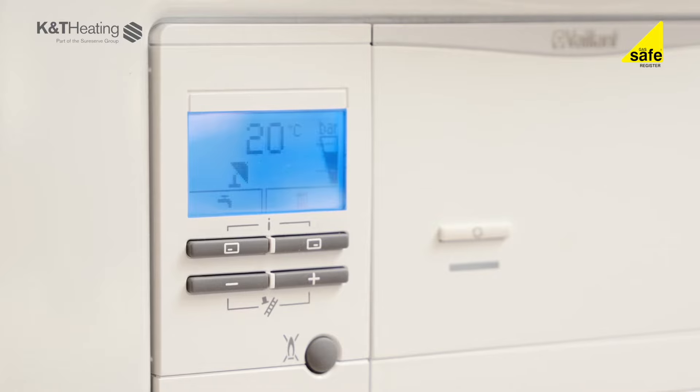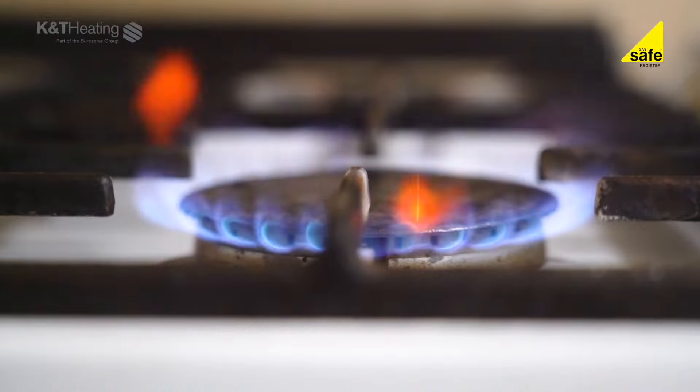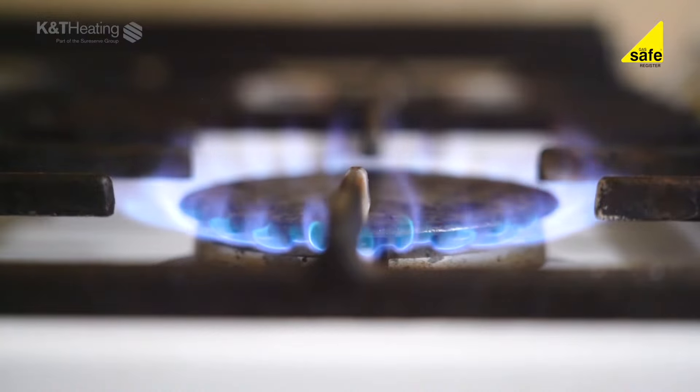Having established we have electricity to the boiler and it's still not working, we now need to check the gas supply. Check if you have gas available on other appliances — for example, is your gas hob working? If not, check your gas meter. If you have a card meter, has the card run out of credit?